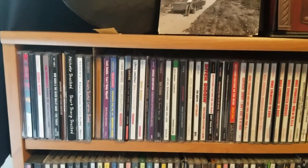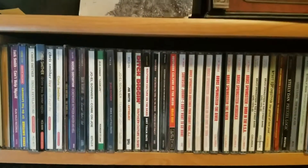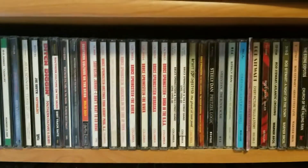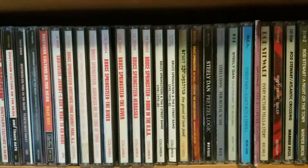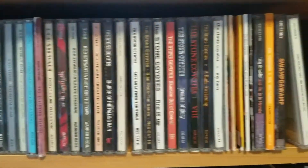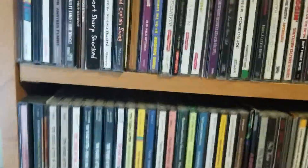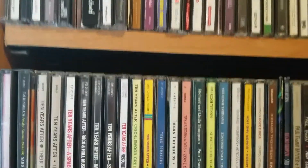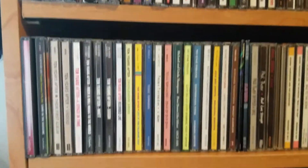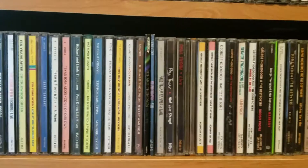Now here is rock continued onto the next set of shelves. And then at the end of this, we will get to my soul and R&B section, which again will be mostly older artists.